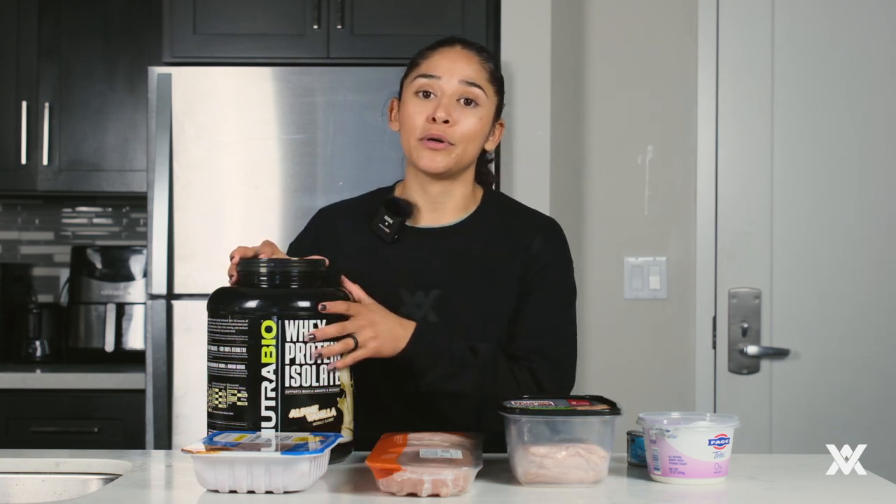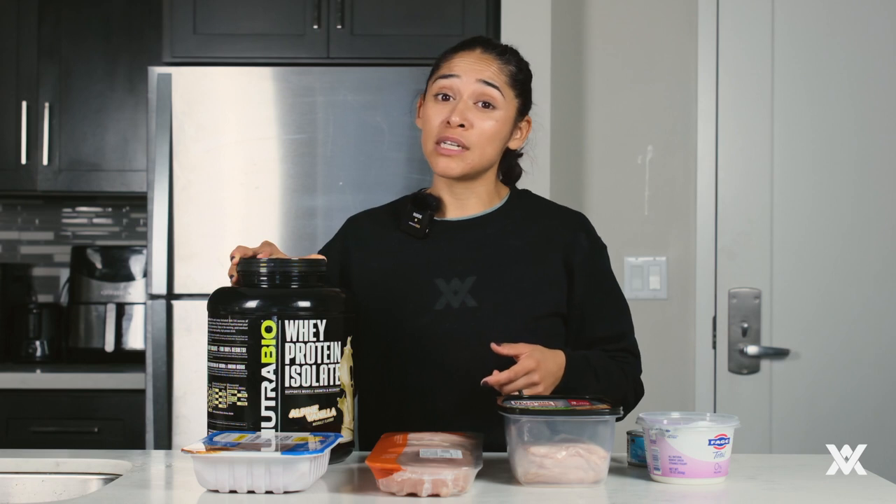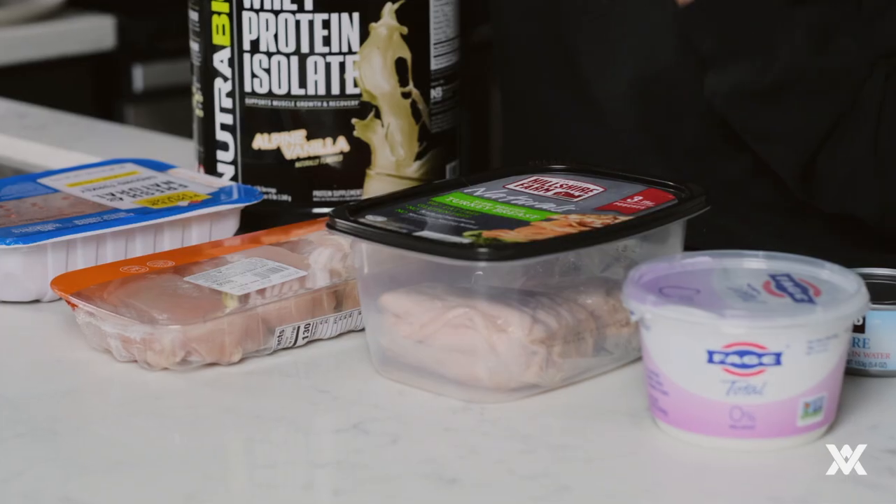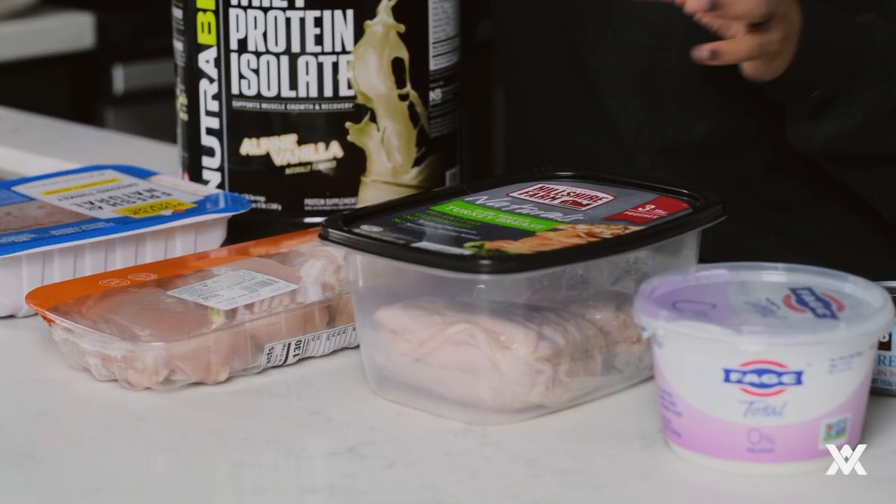Last but not least, our whey protein. This is ideal for anybody who is always on the go or struggling to get their protein in — a good way to start off. You can throw one or two scoops in your shake and that'll take care of one or two meals. You can make these overnight, or have this as a pre-workout or post-workout meal. Really beneficial — if you don't have one, we have them at the gym. I'm a fan of the vanilla flavor because you can add many different combinations of fruits and give it a different flavor. If you buy a specific flavor like chocolate, it limits the combinations you can make.